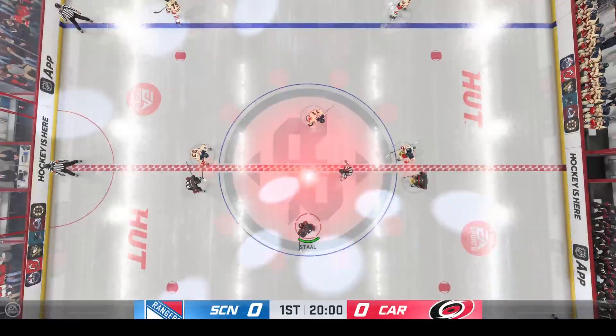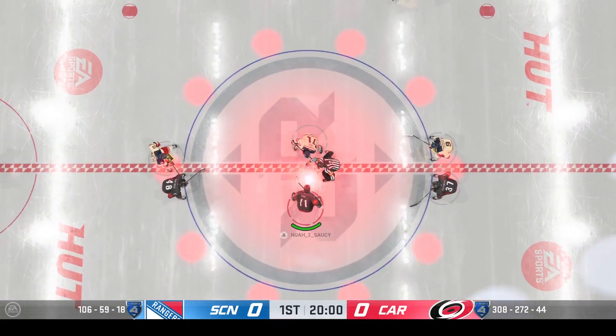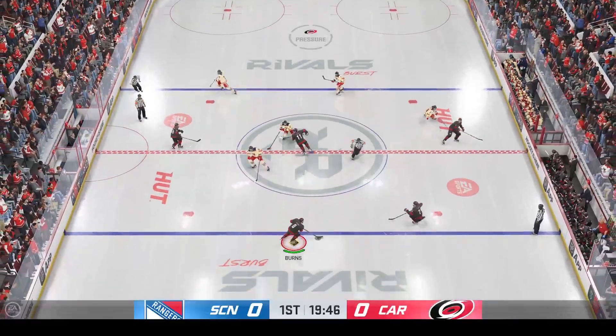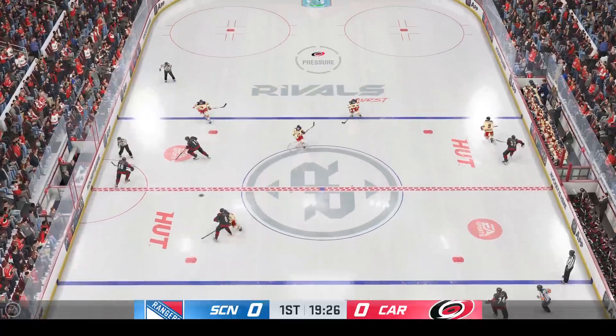Just moments away from puck drop, both teams seem ready to go. They've been waiting for this all day, and we are now officially underway.